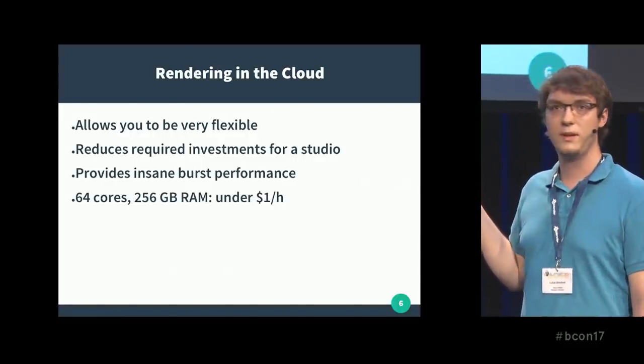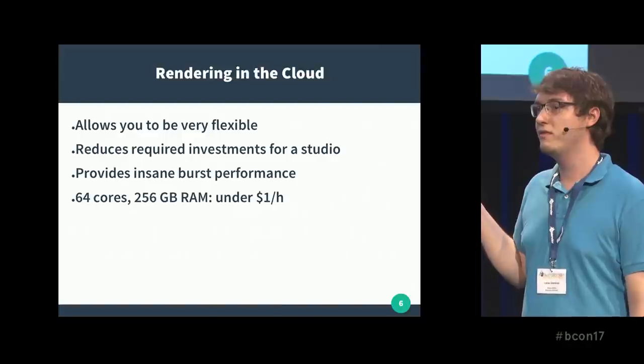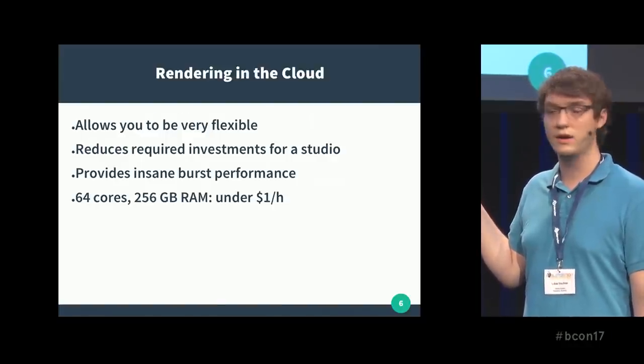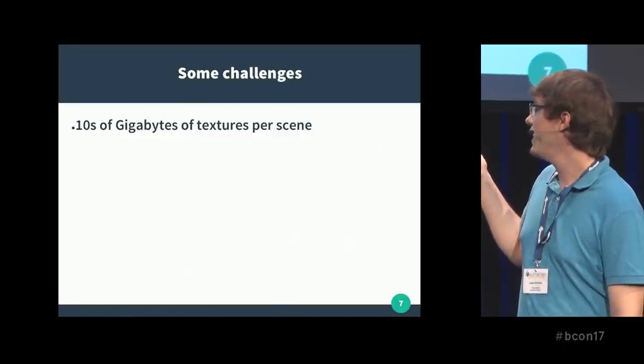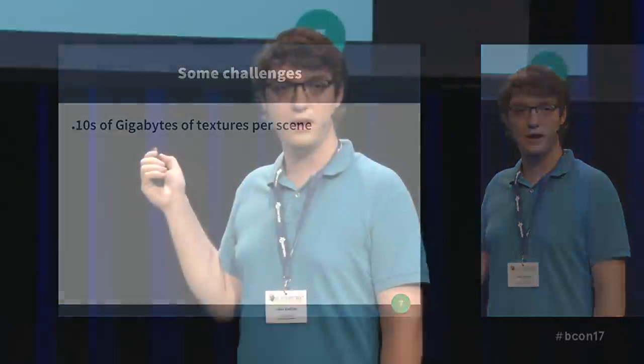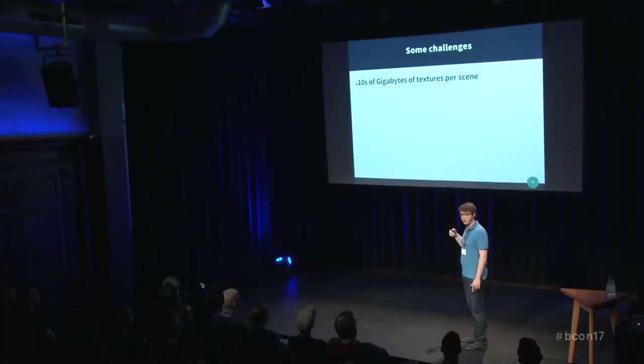So what challenges do we face, especially in Man in the High Castle? As you've seen, the scenes shown in the demo reel were quite complex. Even a single scene has tens of gigabytes of textures. One scene in particular uses 140 gigabytes of RAM during rendering — I can't even open it on my computer. In total, the entire production files are talking about over 10 terabytes.